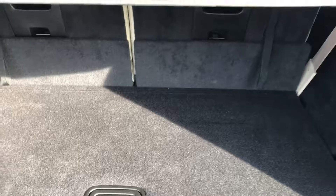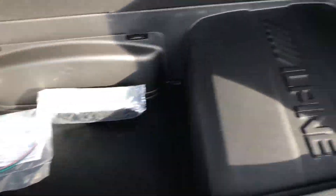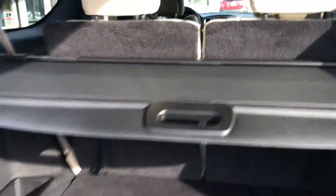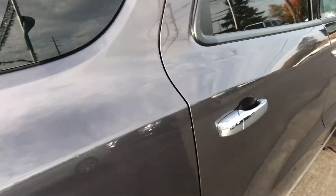60/40 split fold-down seating. You've got the power rear hatch and also a nice little flashlight in case you get lost and it's late at night. Extra storage back here as well, and Alpine for your stereo system.